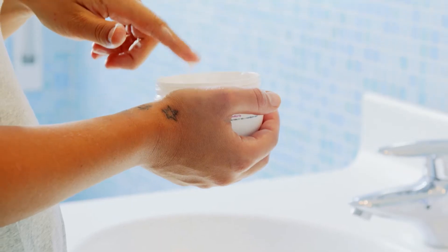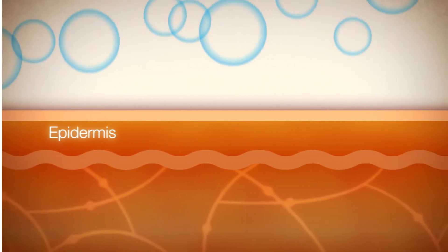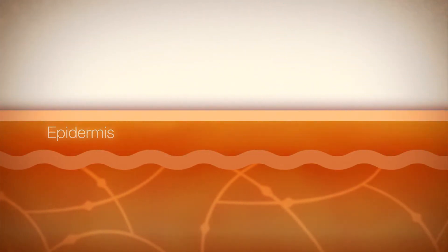But to solve this problem, we can't look to the latest skin cream or serum. The barrier properties of the skin's outer layer, the epidermis, limits the penetration of topical creams and serums. The solution to skin climate exists deep within the skin's dermal layer, sometimes referred to as your true skin.